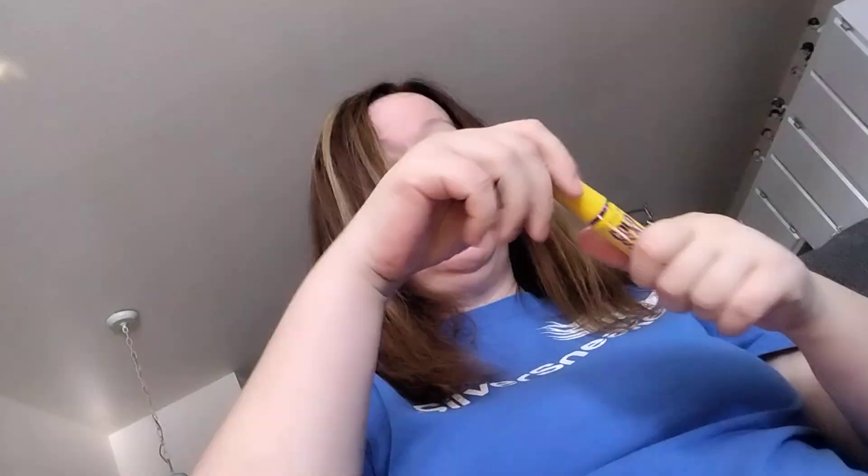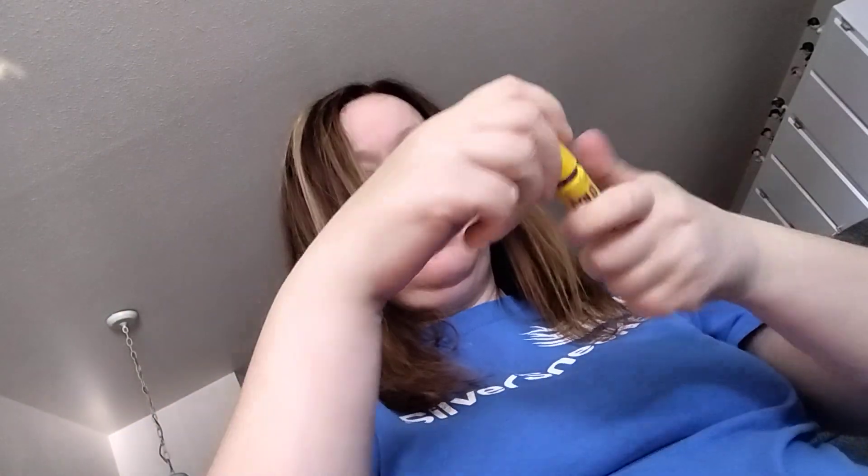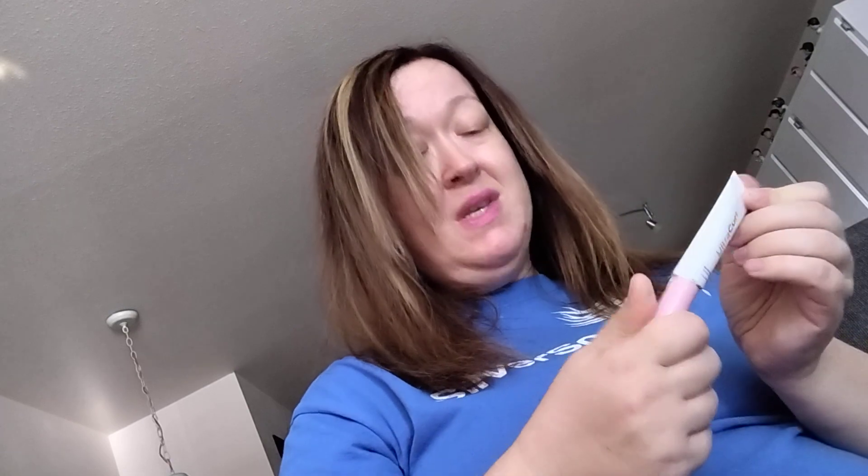Maybelline Colossal — this one I do like, so it's a newer wand. I think we're going to keep that one. This one by Emco Beauty — this is another one that I think is pretty old, and it's another black mascara. I think we're going to ditch this one.